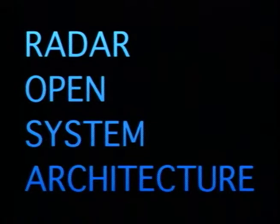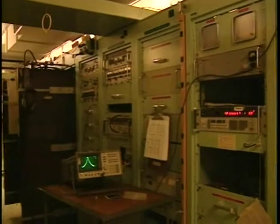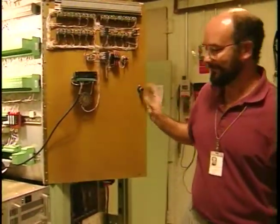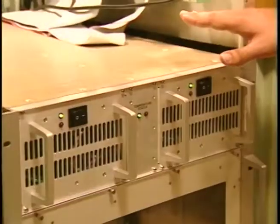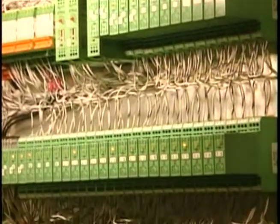This Radar Open System Architecture, or ROSA, is very different from the old system, in which each station had a completely unique setup. Engineers at Alcor are using both the old and new equipment during the transitional phase, using what are called Y-switches. This allows the new equipment to be used during testing, but the old system can be switched back on for missions.